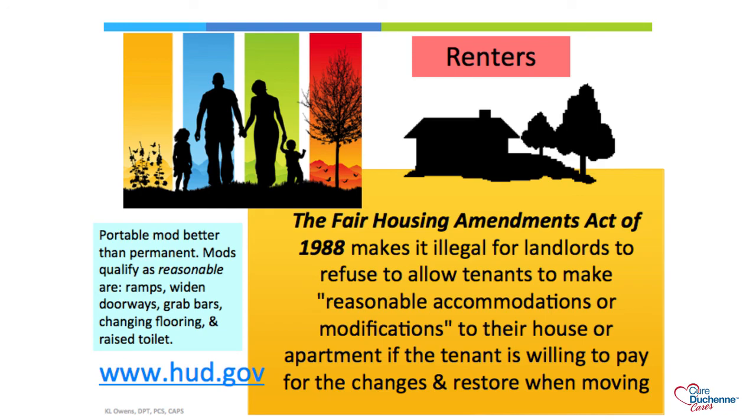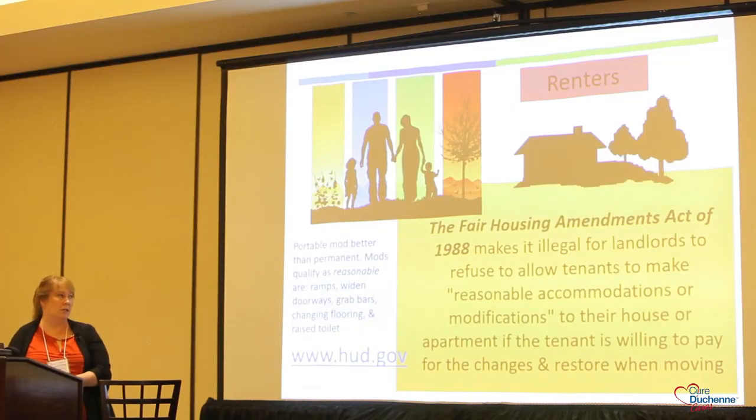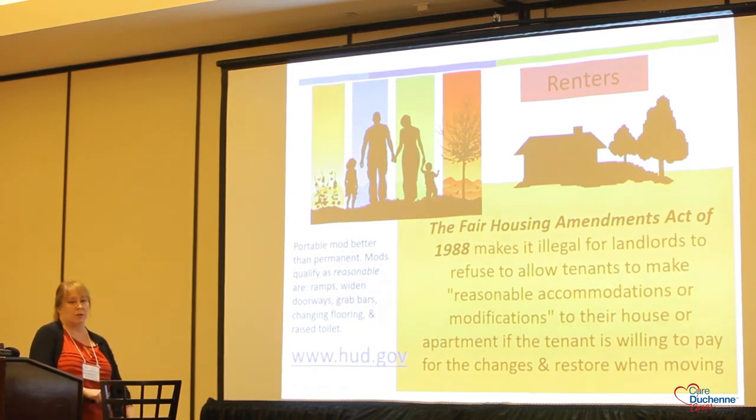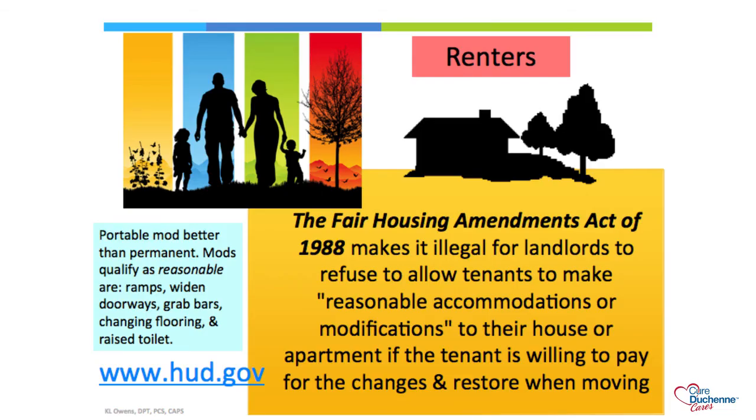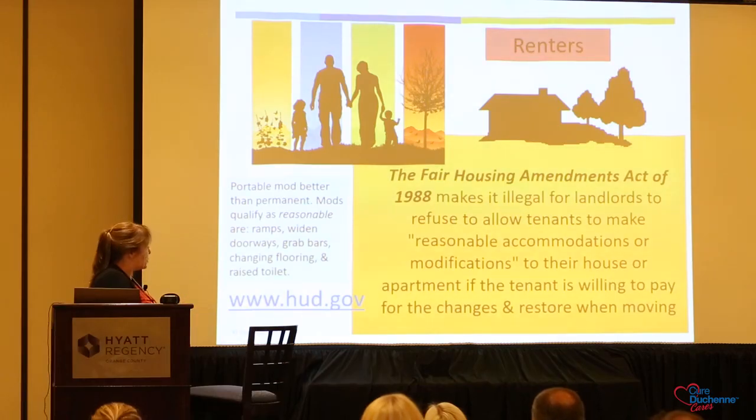If you are a renter, you do have rights when it comes to home modifications; however, they are limited. You have to pay for them yourself, and you must restore them when moving if required. I recommend using portable modifications rather than permanent ones. Modifications deemed reasonable include ramps, widening doorways, and adding grab bars. If you really need a roll-in shower, I would suggest trying to move or using a transfer system into a tub-based shower. You can always get more information from HUD.